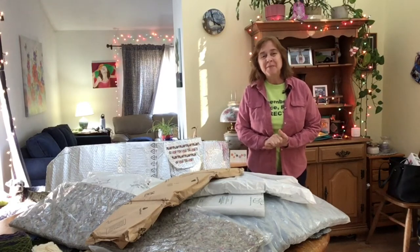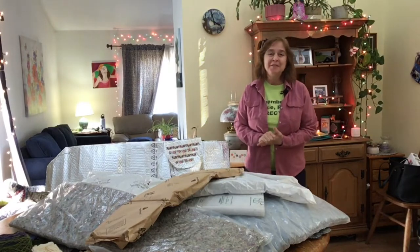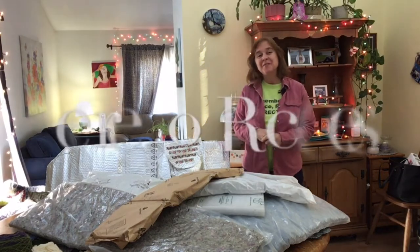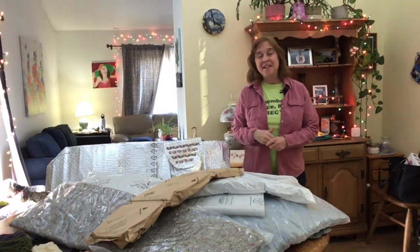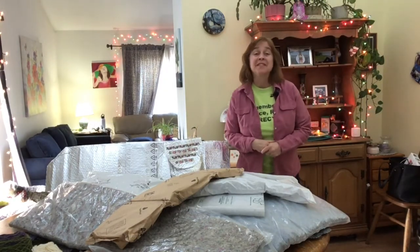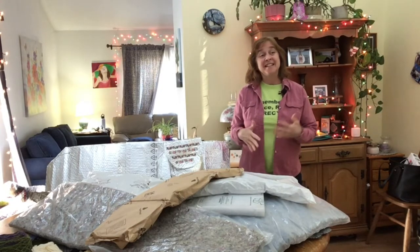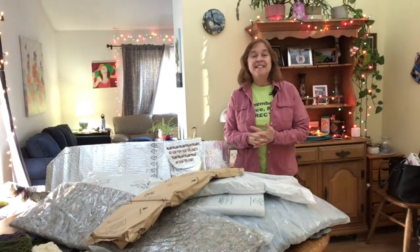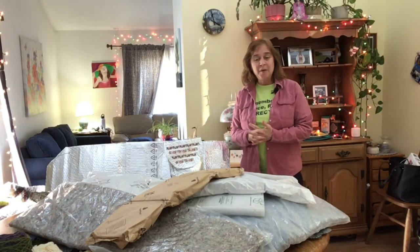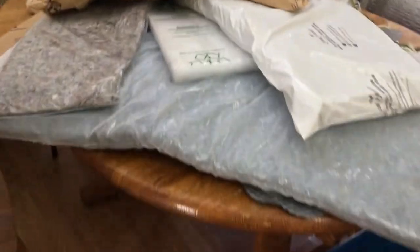Hi everybody, I'm Kim O'Rourke. I'm the recycling coordinator for the city of Middletown and welcome to Recreation Recycles. This is a segment where we do a recycling project or recycling craft and talk about some recycling tips. Right now it is March 2021 and today we're going to be talking about packaging.